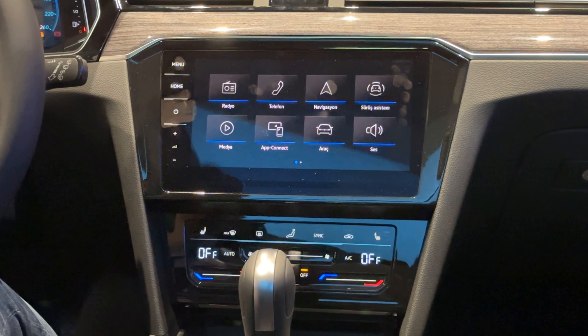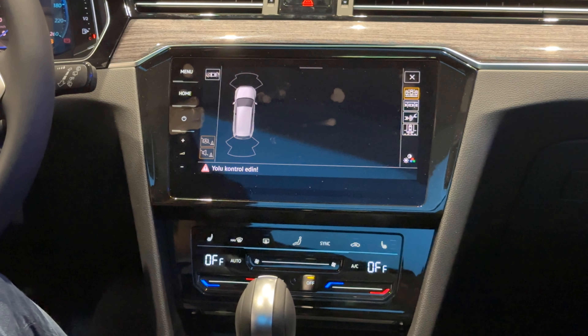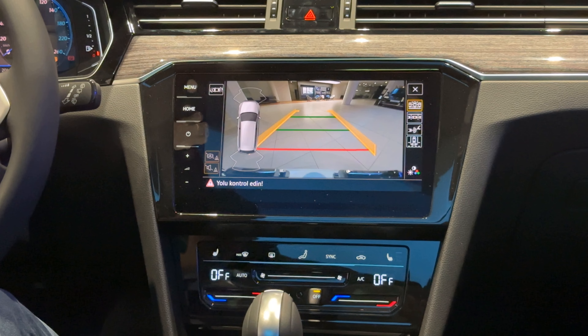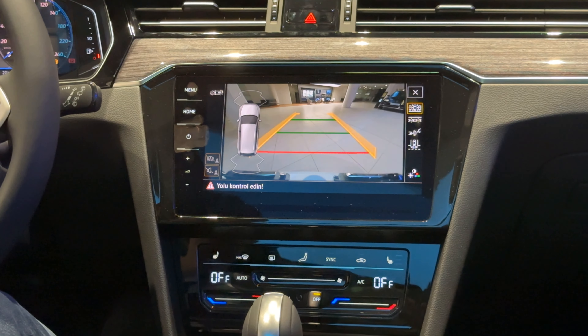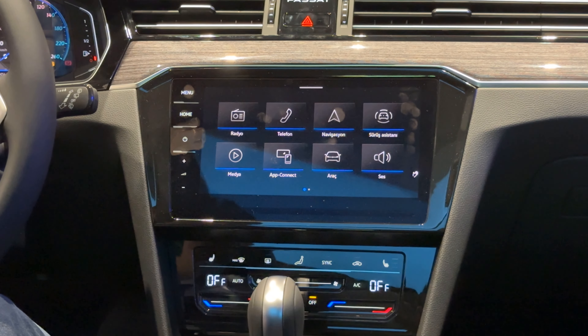Passat Variant Elegance modelimizde ön arka park mesafe sensörlerine ek olarak bir de geri görüş kameramız bulunuyor. Bu kamera ve sensörler sayesinde rahat şekilde park edebiliyoruz, park ettiğimiz yerden de çok rahat şekilde çıkabiliyoruz. Bu da bize arabanın boyutlarını unutturacak derecede iyi çalışıyor.